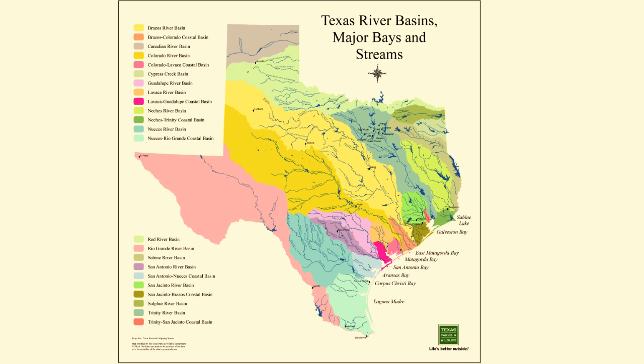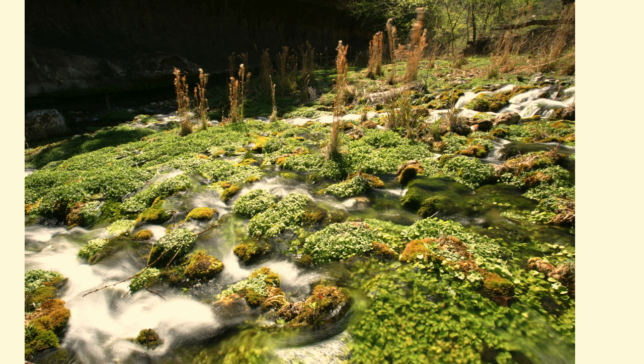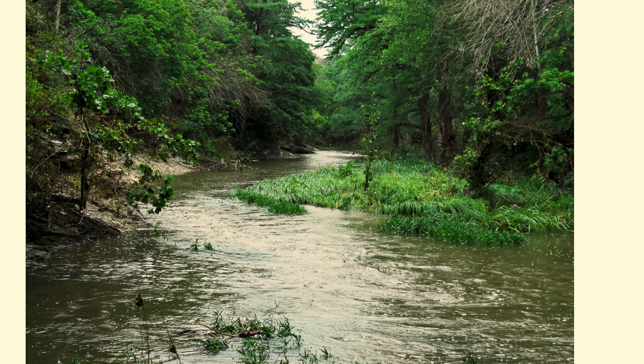At the top of the watershed is the land known as the headwaters. This is the high ground where precipitation first collects, or it can be a spring from which a stream originates. From the headwaters, water flows downhill and eventually forms a permanent channel. Once a channel is formed, it's called a stream.